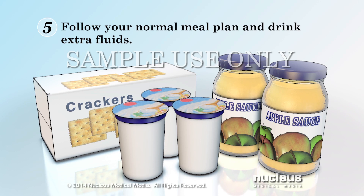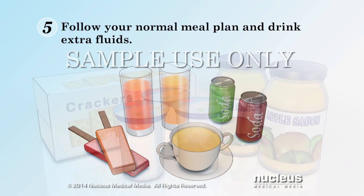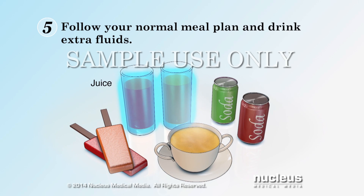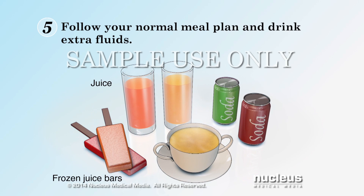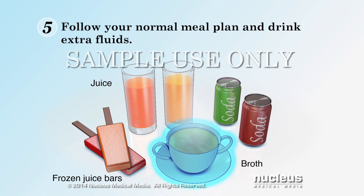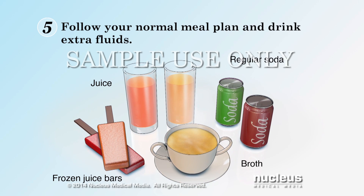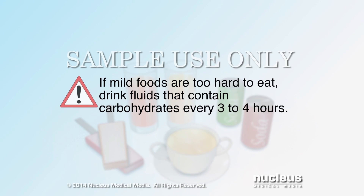If you find these mild foods too hard to eat, drink fluids that contain carbohydrates every 3 to 4 hours, such as juice, frozen juice bars, broth, and regular soda. Try to drink enough fluids that contain the same amount of carbohydrates that you would normally eat.